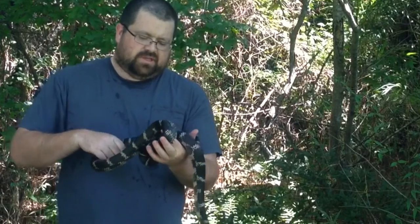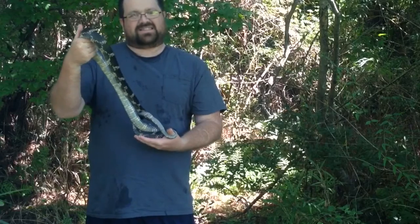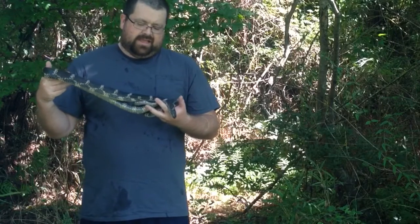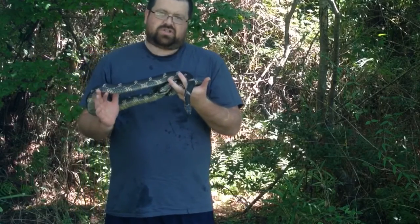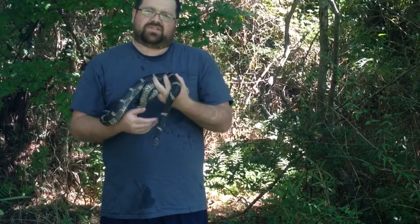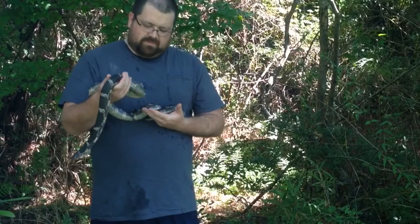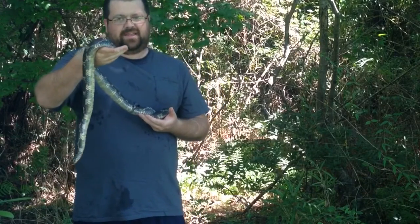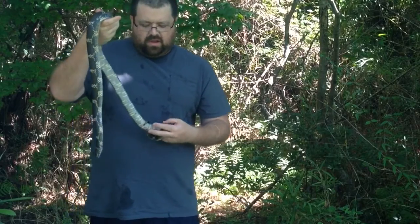It was nearly 1,200 grams. It's 67 and a quarter inches long and represents the largest specimen that I've been able to find documentation of within the state of North Carolina. Just an amazing animal. And that measurement is total body length — that's from the tip of its tail.